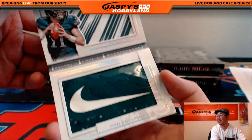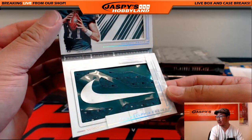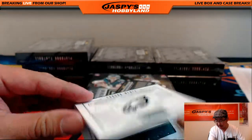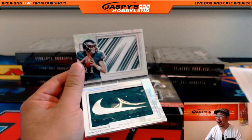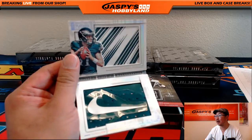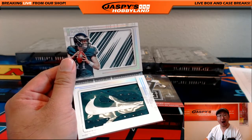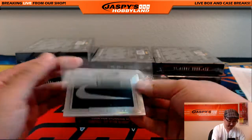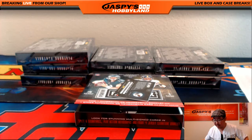One of one - Carson Wentz. Wow, look at that. Piece of the glove up there, piece of the glove down here. One of one for the Philadelphia Eagles. I've got to take a screenshot of this - put it on Twitter. That is amazing. That is a one of one, ladies and gentlemen, with a Nike swoosh down there as well. Philadelphia Eagles - Zach Stumo. That's a one of one.